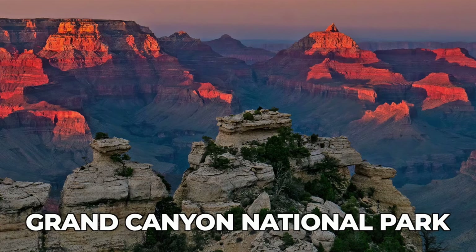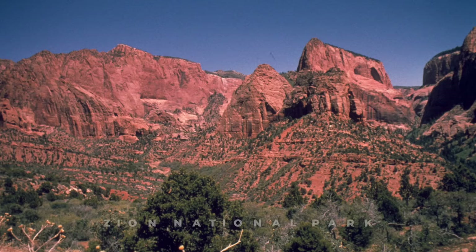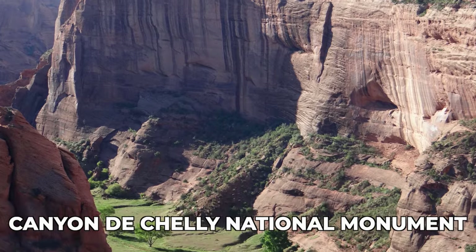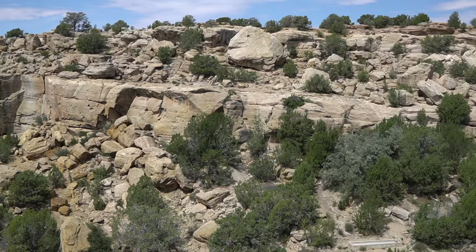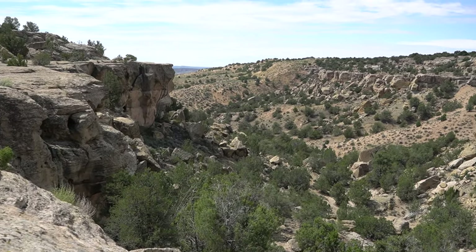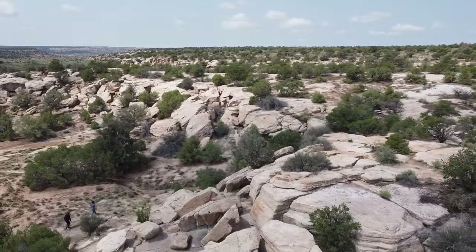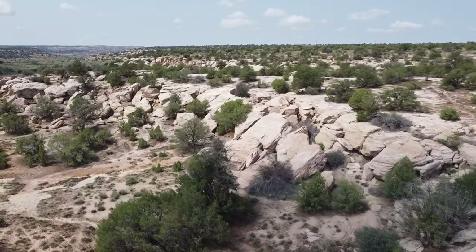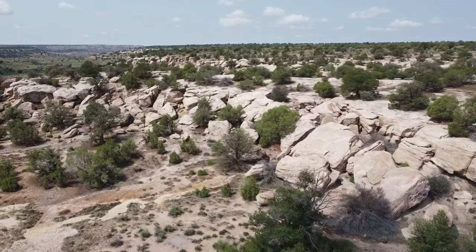Many of the features we think of when we think of the Colorado Plateau are related to that sandstone. Places like the Grand Canyon, Zion National Park, Canyon de Chelly National Monument — their distinct look is all based on those layers of sandstone that have eroded. Just as this sedimentary deposit has influenced the unique landscape, it has also influenced the cultures and the pottery that developed there.